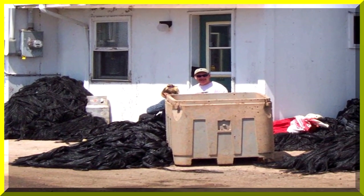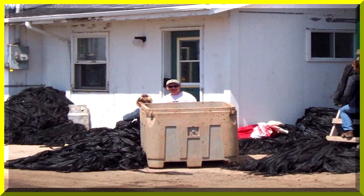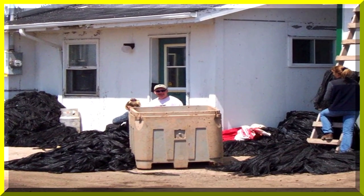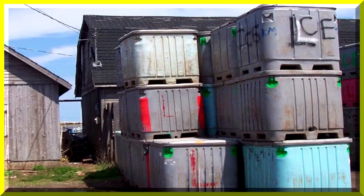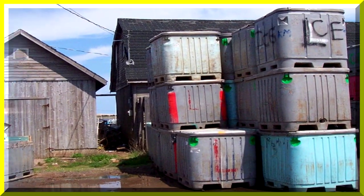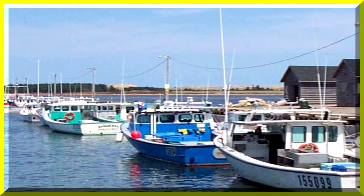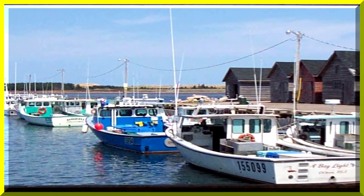These are the containers used for storing mussels and transporting them to the trucks. These containers fit on the boats quite well and can be lifted off with a hydraulic ram.